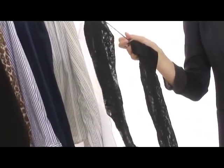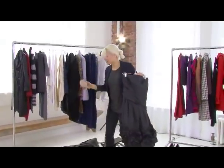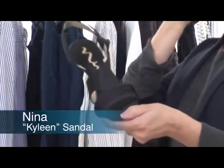It's just a really fun way to make a dress change its personality. For the elegant look we paired this dress with these Nina shoes, which are available at Dillard's. This is a great shoe because it doesn't have an ankle strap and it doesn't cut the leg.